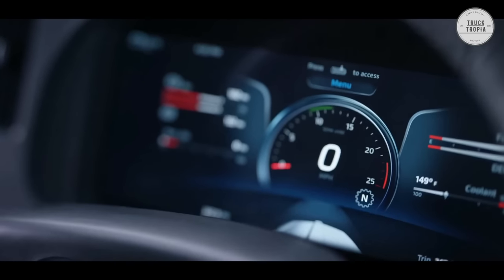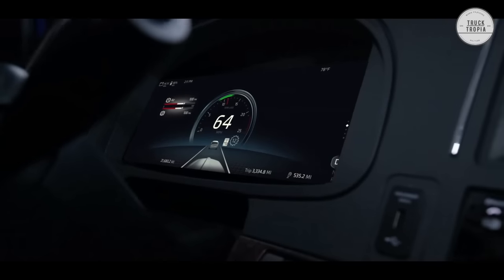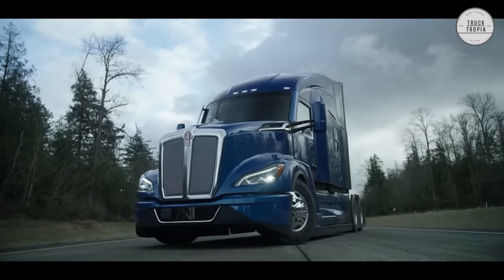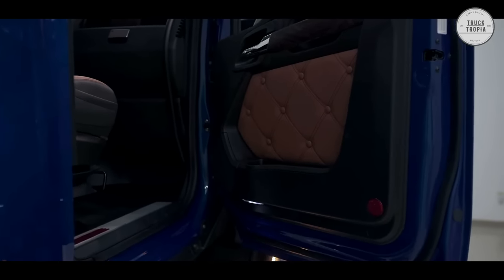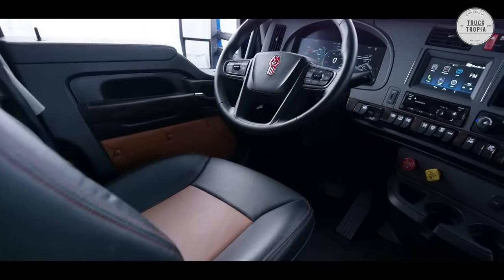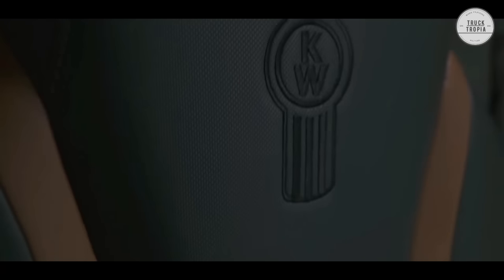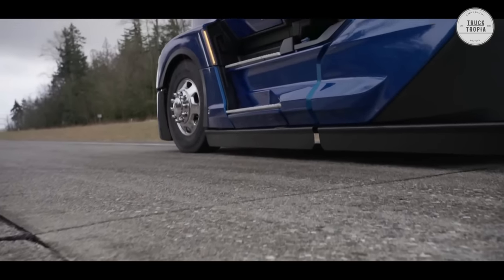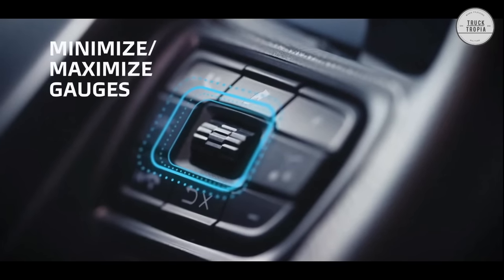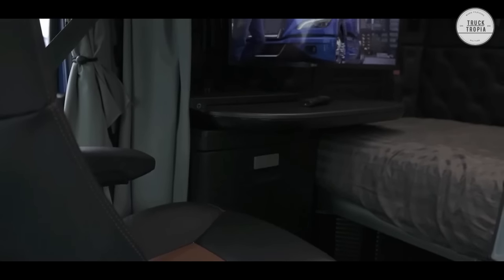Kenworth is known as the driver's truck for a lot of reasons, including the fact that it's one of the most customizable semi-trucks on the market. Whether you're a driver who likes leather seats, stylish accents, or need a truck with extra headroom, with the Kenworth T680 you can spec your truck exactly the way you want it and truly make it your own with dozens of interior options to choose from.